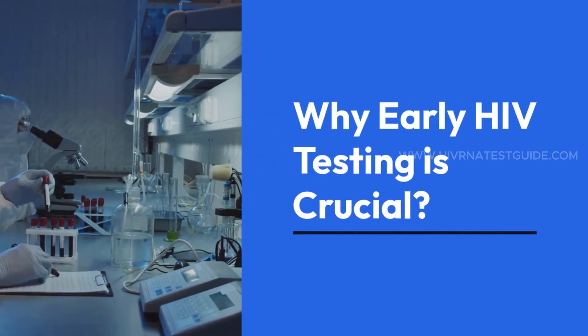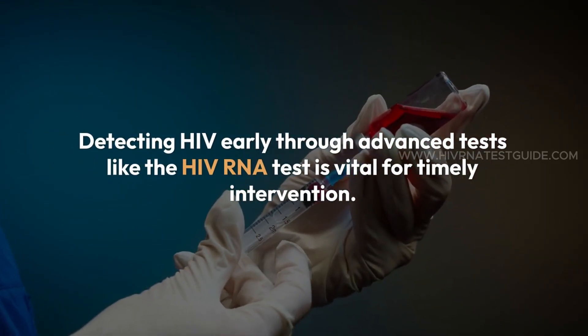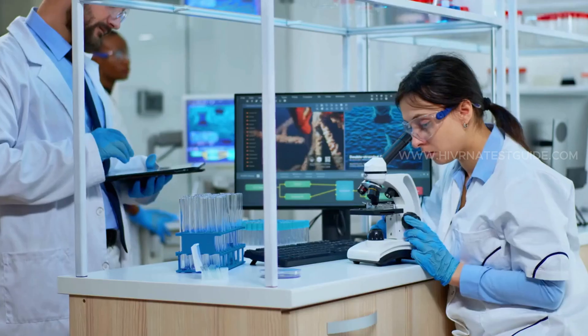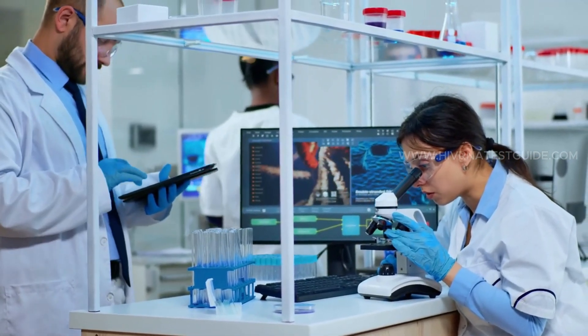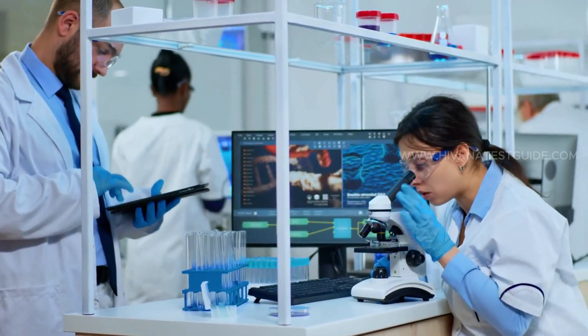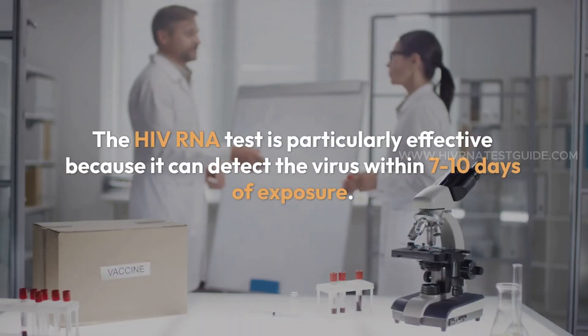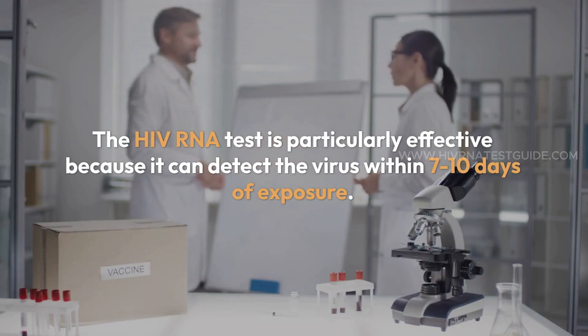Why early HIV testing is crucial. Detecting HIV early through advanced tests like the HIV RNA test is vital for timely intervention. Early testing helps prevent disease progression, reduces transmission risks, and increases the effectiveness of treatments like AGT-103T. The HIV RNA test is particularly effective because it can detect the virus within 7 to 10 days of exposure, making it an invaluable tool for those at high risk or with recent exposure.